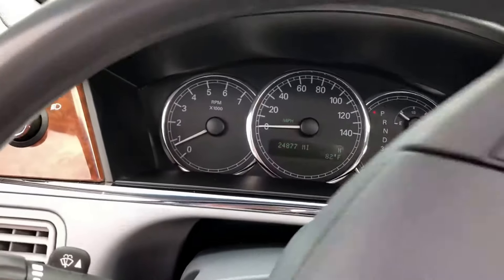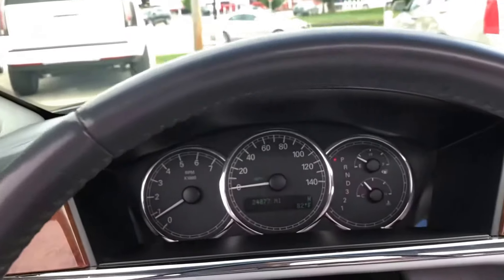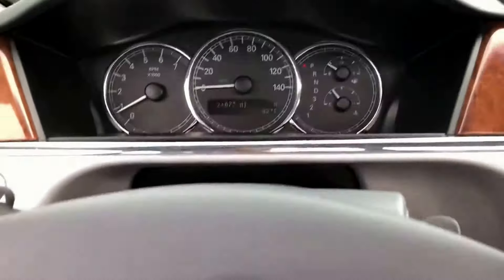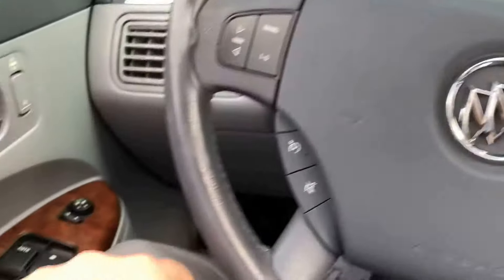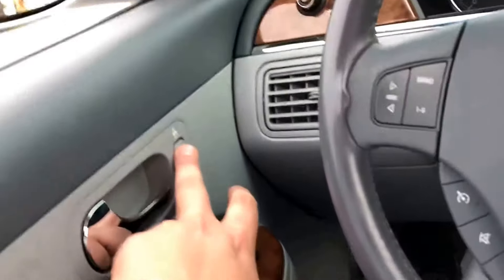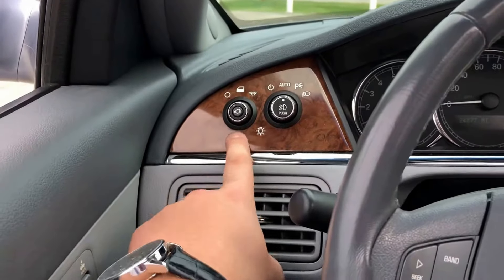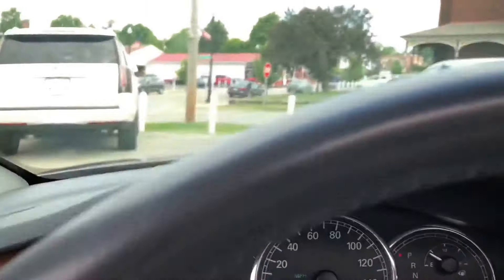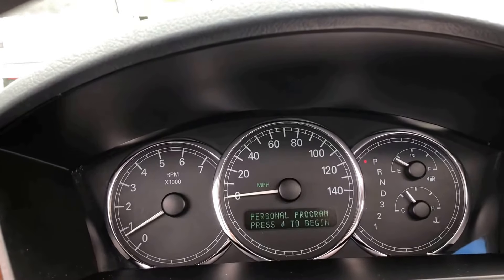24,877 miles — super, super low mileage. You don't see these every day with that kind of mileage on them. We have seek buttons and band, volume, and cruise control on the steering wheel. You have power windows, power window lock, your trunk button — press and hold it and it pops the trunk. Automatic light controls, fog lights, and different information displays up here so you can see different information pages.